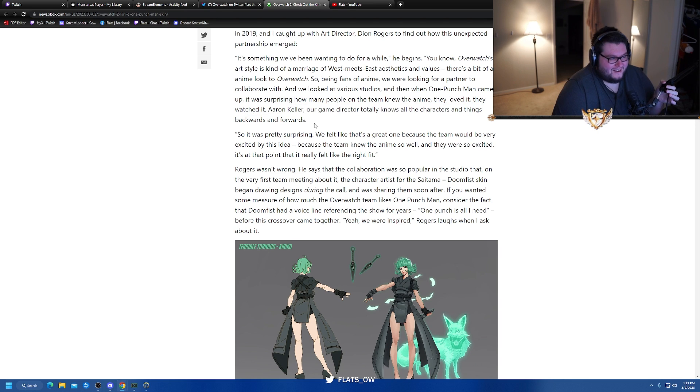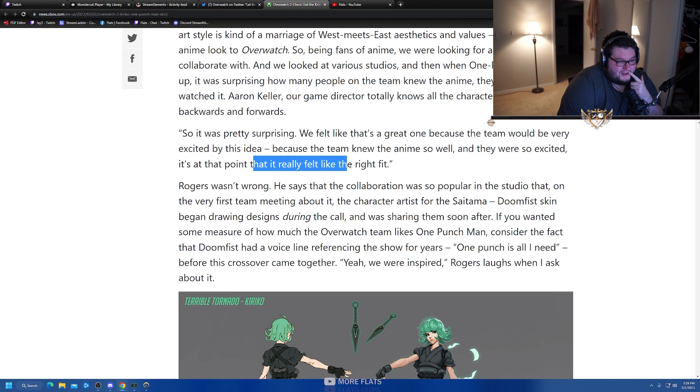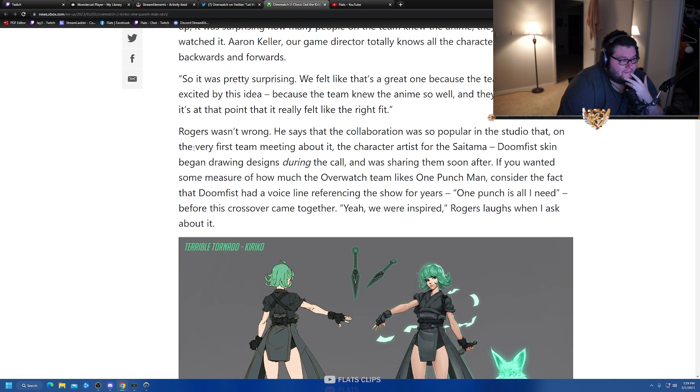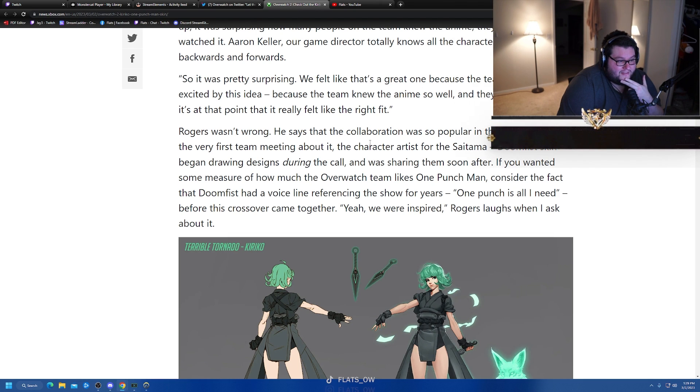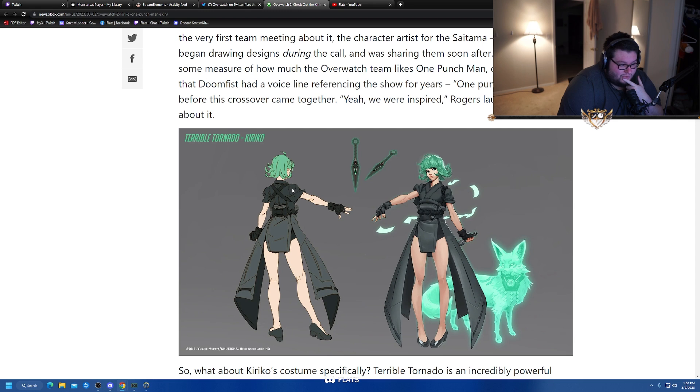Aaron barely knows how to work Twitter but he knows every character in One Punch Man. The collaboration was so popular in the studio that on the very first team meeting about it, the character artist for the Saitama Doomfist skin began drawing designs during the call and was sharing them soon after. As a measure of how much the Overwatch team likes One Punch Man, Doomfist had a voice line referencing the show for years — 'one punch is all I need' — except in Overwatch 2 it's more like four or five punches. This is actually insane.